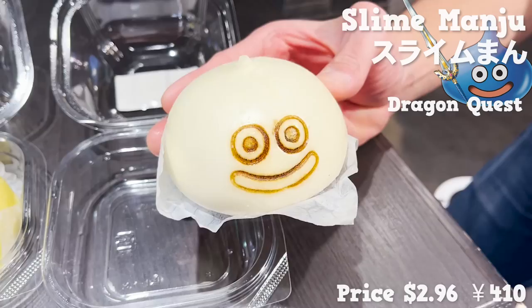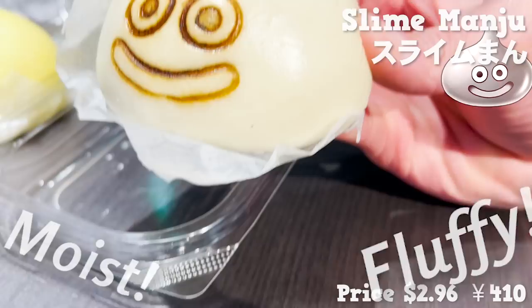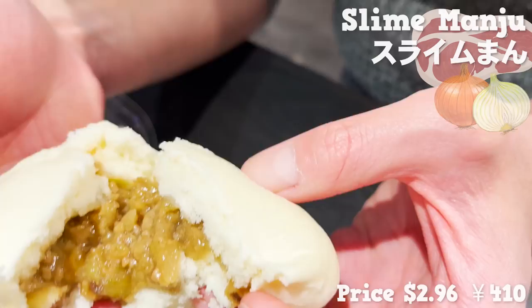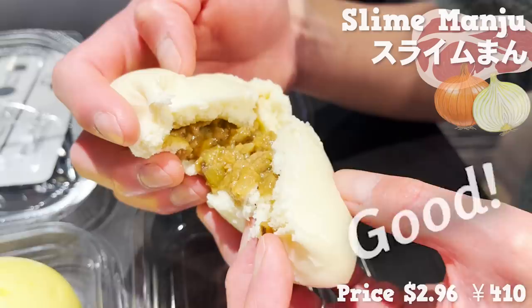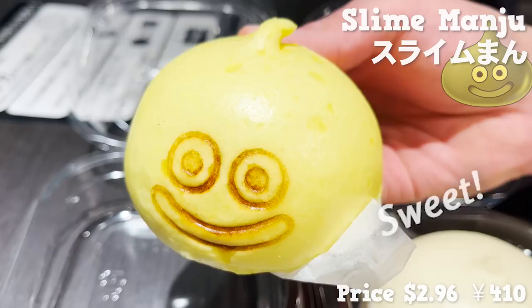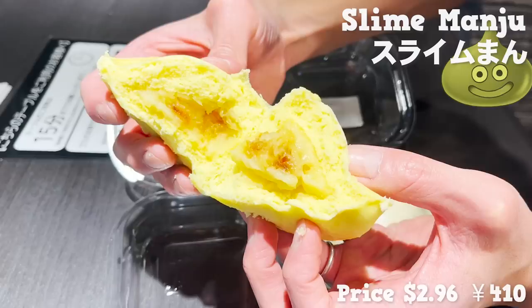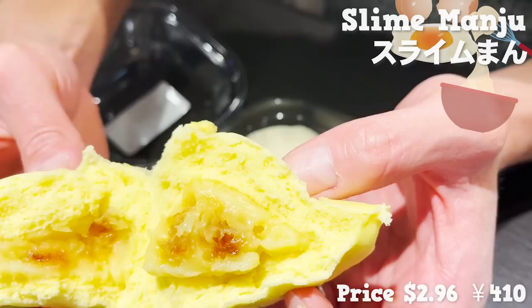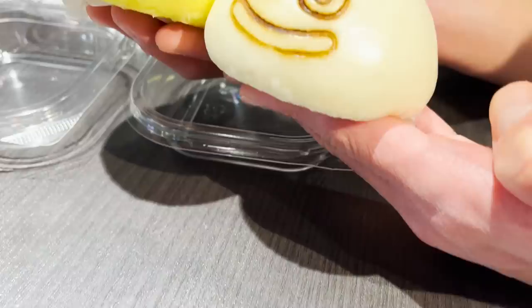Let's try the white slime manju first. The skin is moist and has a fluffy feel. It's stuffed with pork filling. The flavor is rich — the sweet onion and the fat from pork have been absorbed into the outer skin, and it's so good. Now let's check the yellow one. The outside skin is the same but it smells sweet this time. Inside is packed with custard cream. The egg flavor is rich and sweet, and the munchy skin and cream are a great combo. It tastes as good as it looks — real in response to its cute appearance.